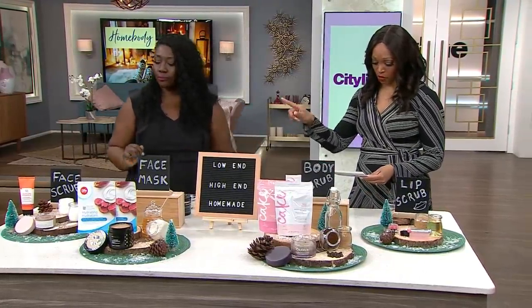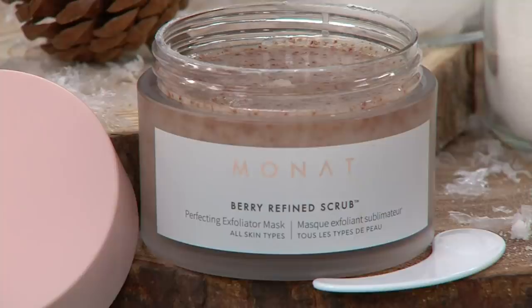The Monat Berry Refined Scrub — everyone gets one in the audience!